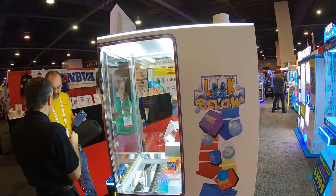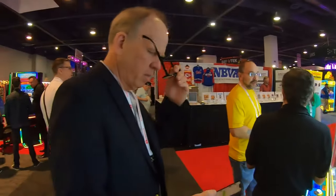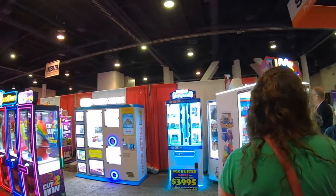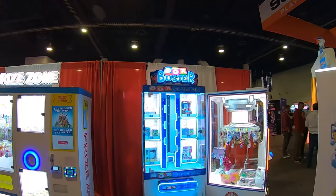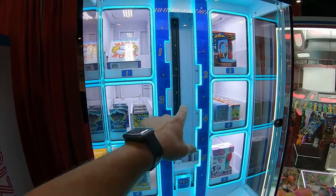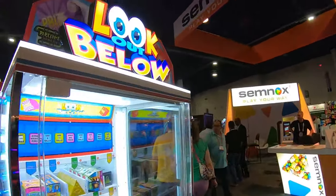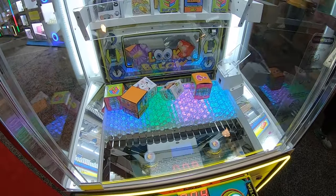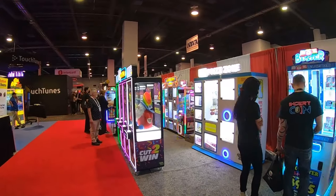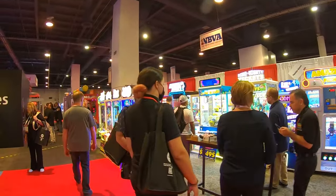We've also got the new Lookout Below machine, which is a marble pusher with prizes — it's kind of like a smaller version of Over the Edge. Very cool. Here is the Box Buster machine — I love how bright that is. The object is to line up the box with the number to win the prize. They also have the Cut to Win machines. Lots of different options here.